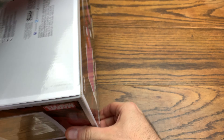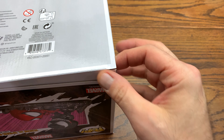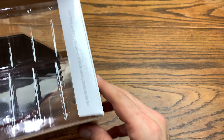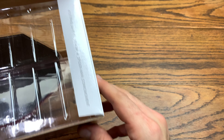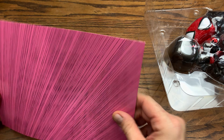So we got Venom vs. Spider-Man right here. This is a super sick deluxe pop. We're going to pop him out and check it out. Now, it is not the first appearance of Venom — I believe the first appearance was in number 300. Here is the backdrop, which is super sweet because this is the exact cover backdrop for issue 316. Sometimes Funko really nails it, and this is definitely one of those times.